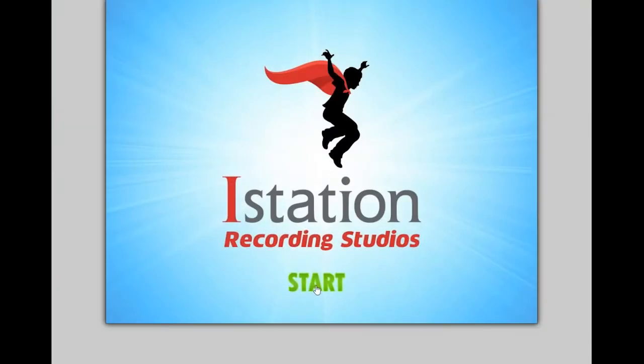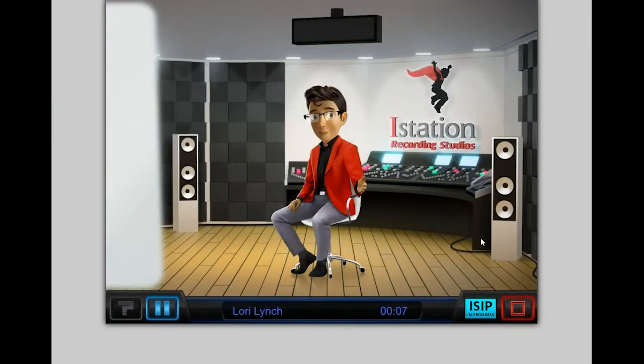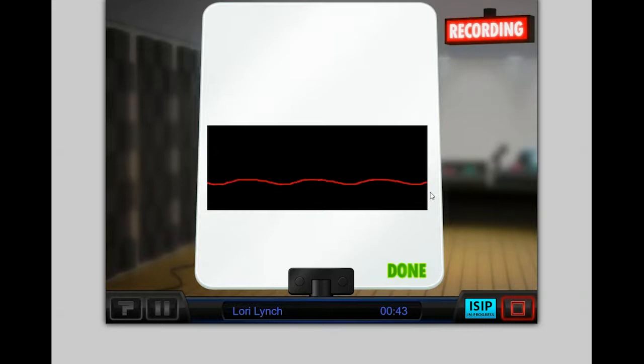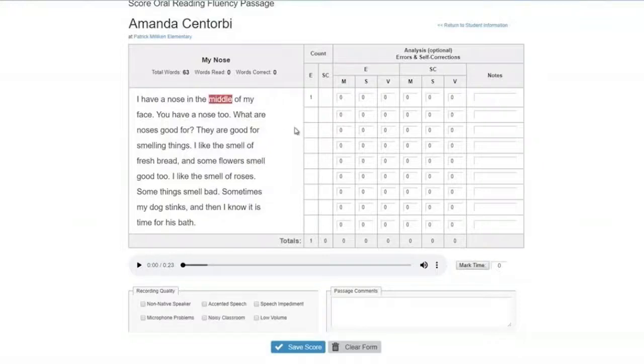Be a part of iStation's latest release in educational technology: iStation's Indicators of Progress Oral Reading Fluency Assessment. This new assessment incorporates advanced speech recognition technology to determine how accurately, fluently, and expressively students can read grade-level text aloud.